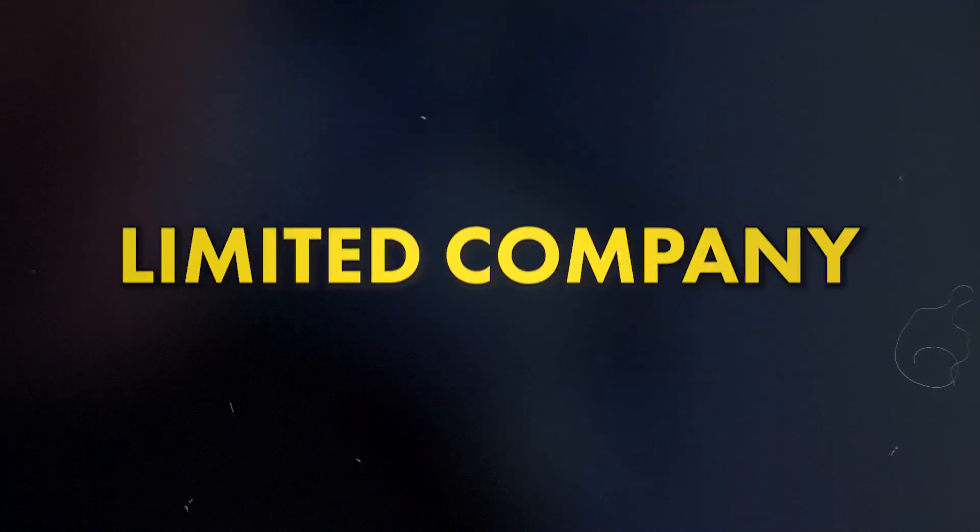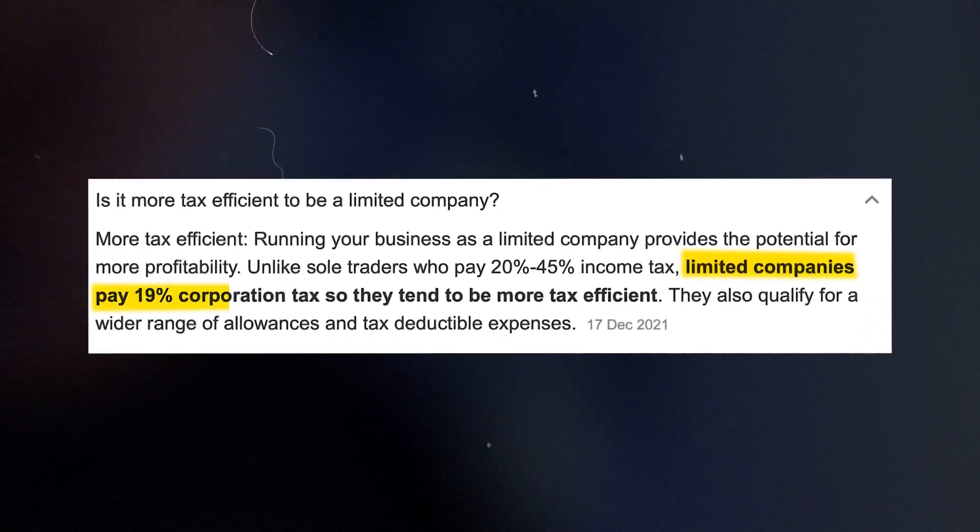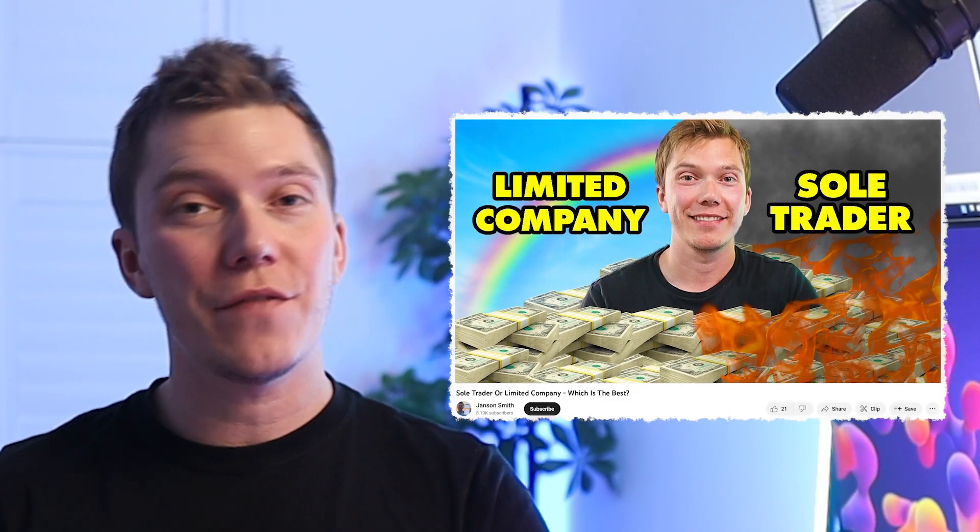Every seller needs an Amazon seller account and in order to get one of those, you're going to need to have your own business, either a limited company or a sole trader. Most people choose to be a limited company because it's more efficient when it comes to extracting cash — you'll be paying less tax. Setting up a limited company might sound like a difficult and overwhelming task, but it's actually pretty straightforward and cheap to do.